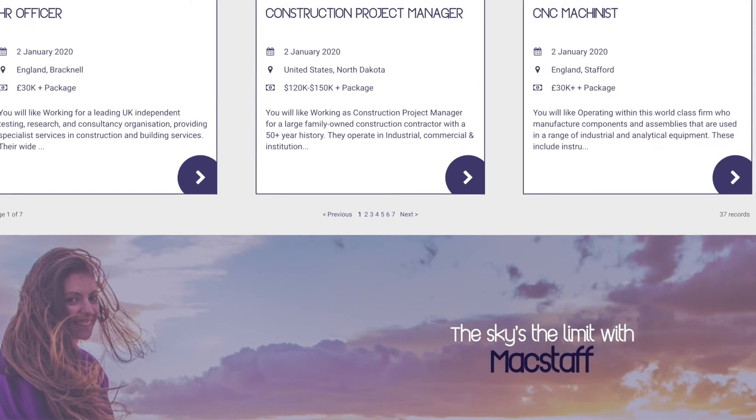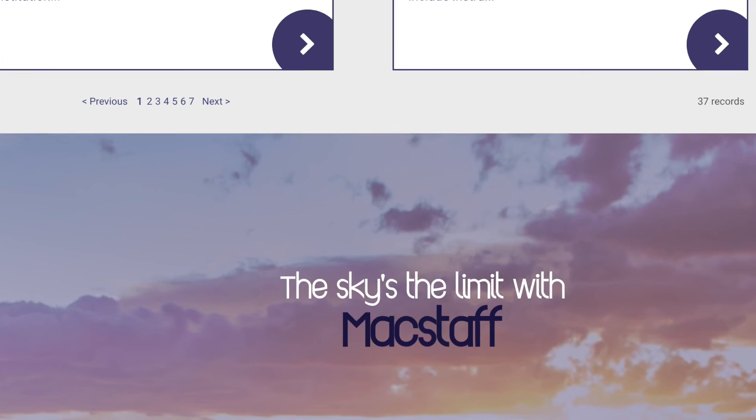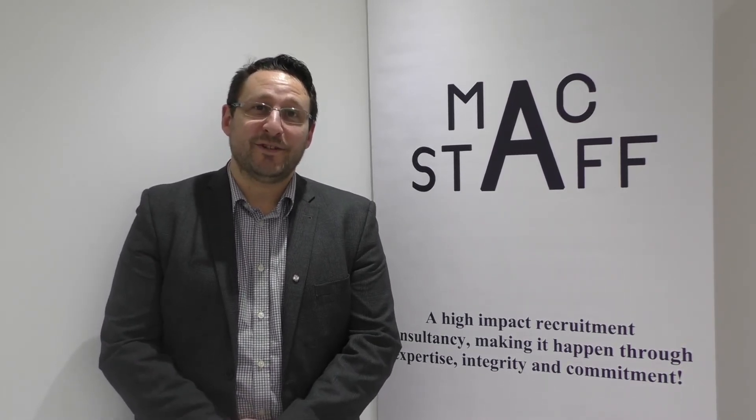Check out maxstaff.co.uk for our new look jobs page. It's a new look but it also has improved functionality — you can get yourself registered into our CRM system, register for job alerts, and control your own data for GDPR purposes as well. So get to maxstaff.co.uk and register for interesting new jobs in 2020.